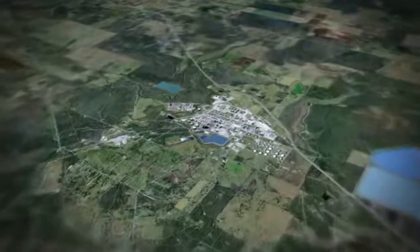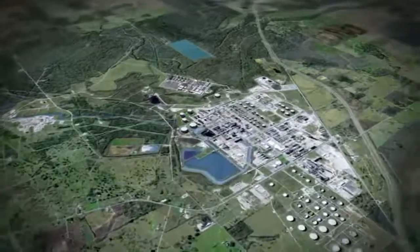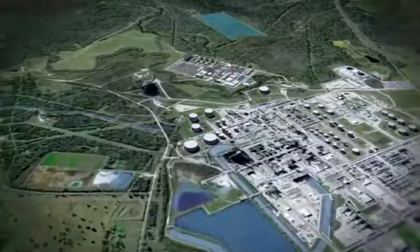50 miles southwest of downtown Houston, in the heart of Brazoria County, Texas, next to the Sweeney refinery, ConocoPhillips is developing a project to turn refinery byproducts into clean energy. The Sweeney gasification project will convert petroleum coke into green electric power.